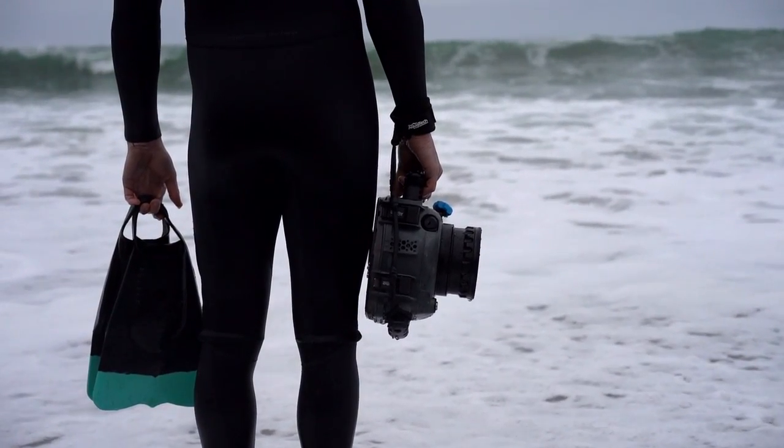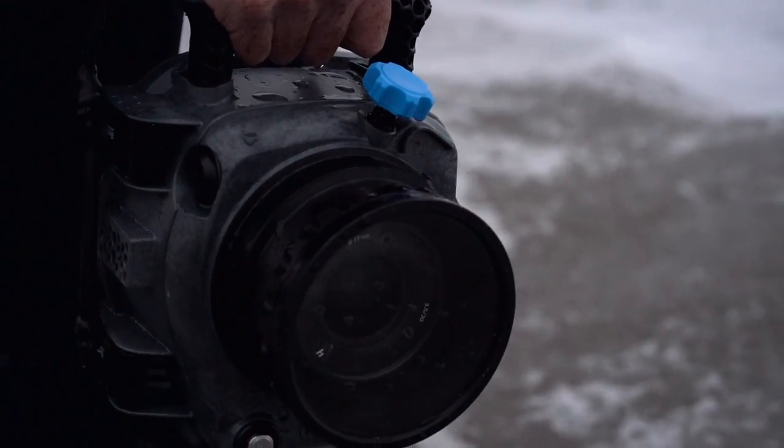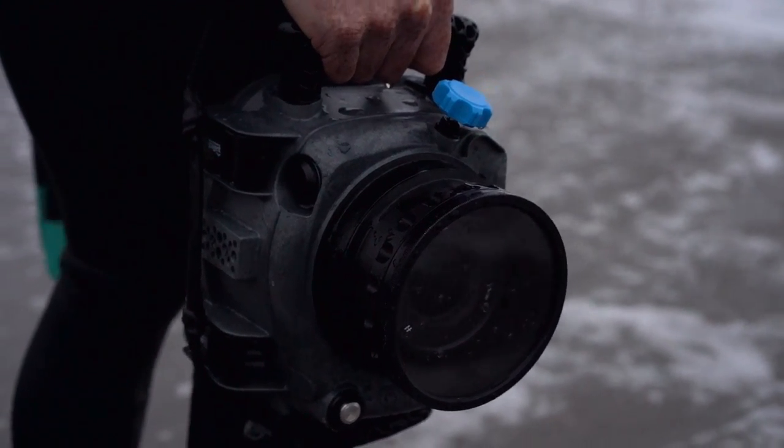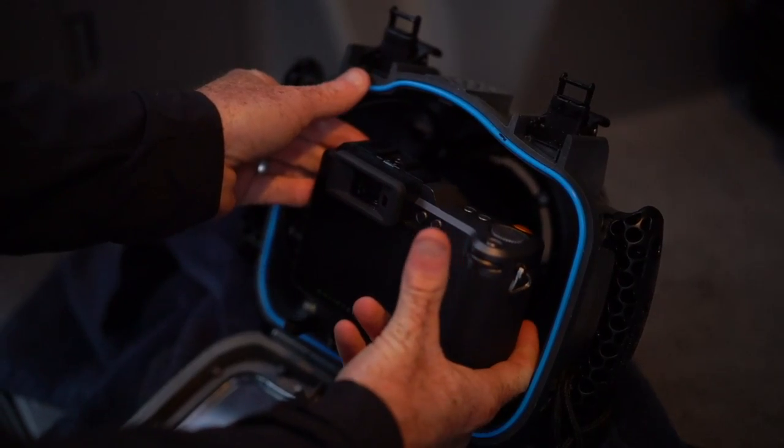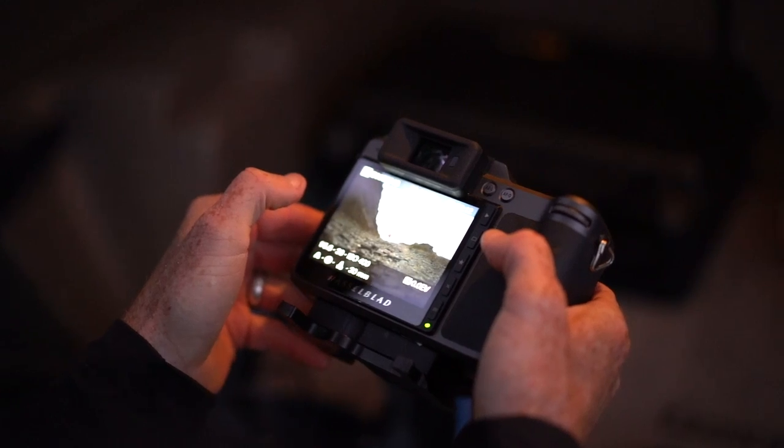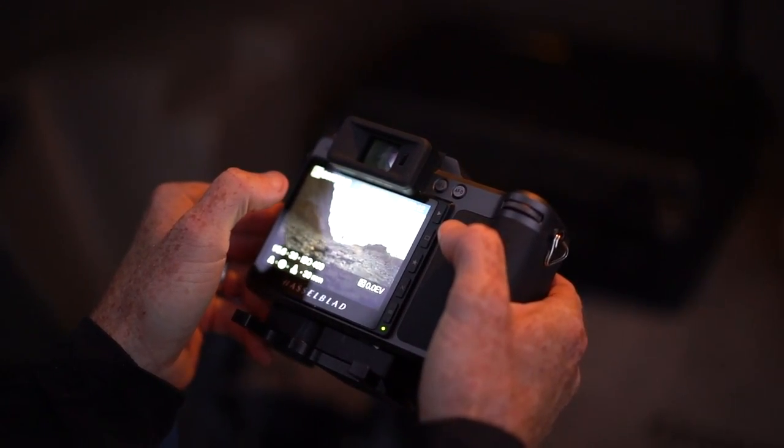Taking my Hasselblad portrait work into the water with the reflex housing and forcing myself to slow down in what can be a chaotic space is something that I look forward to. Slowing down makes for more long-standing images.